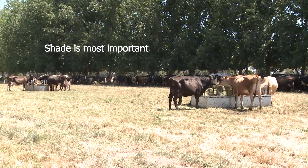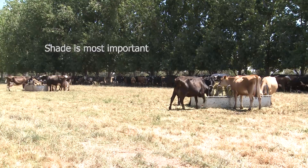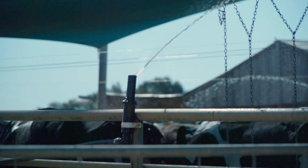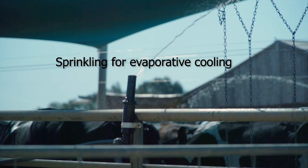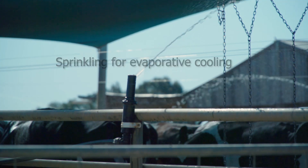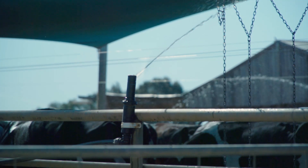Shade is the most important thing we can give cows to help them manage hot weather — four square metres per cow at midday is what we're after. Cows aren't very good sweaters, so if we sprinkle them we're going to do a lot to help them offload their heat through evaporative cooling.